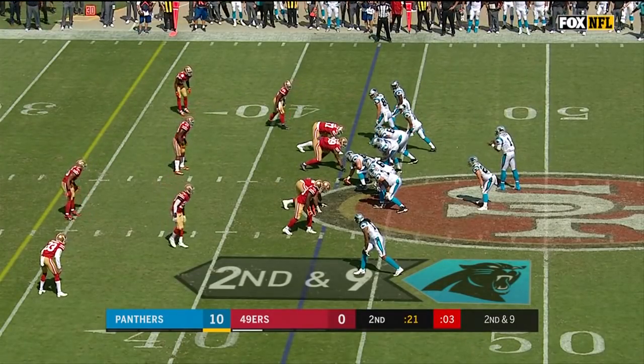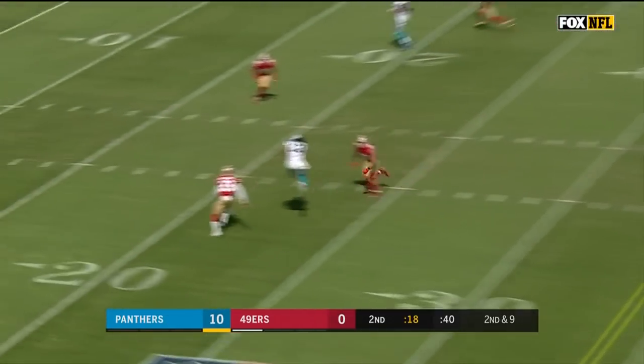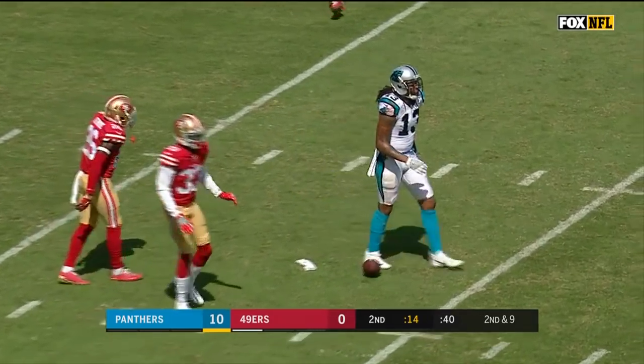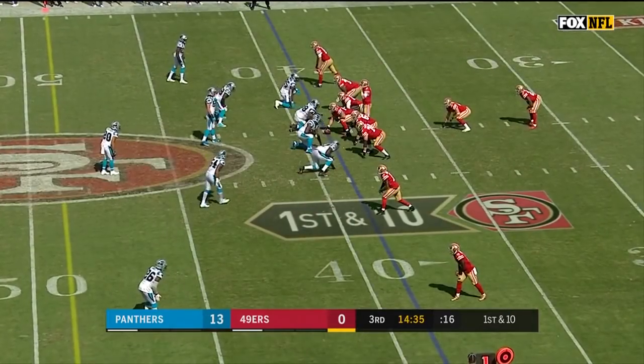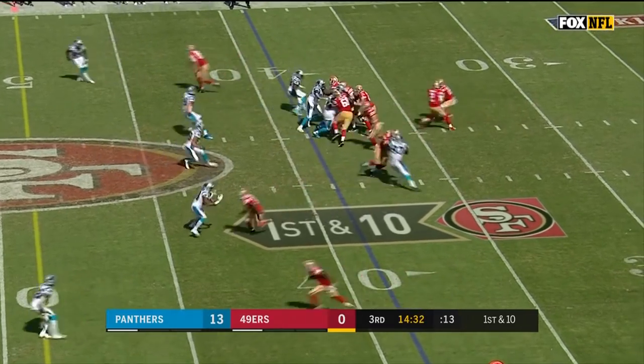They have the trips to the right of your screen, and a pump fake. There's Benjamin — you called it, Chris Spielman — and that's the first down inside the 20. The Panthers don't have any timeouts. We've given him the ball seven times out of their 31 plays.